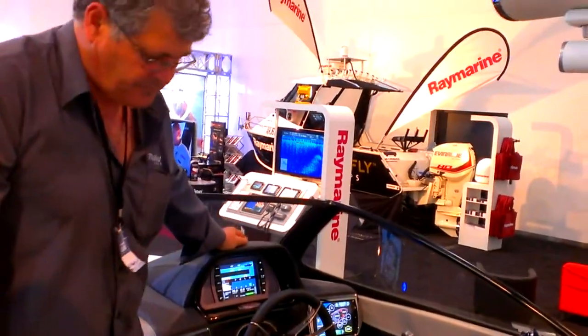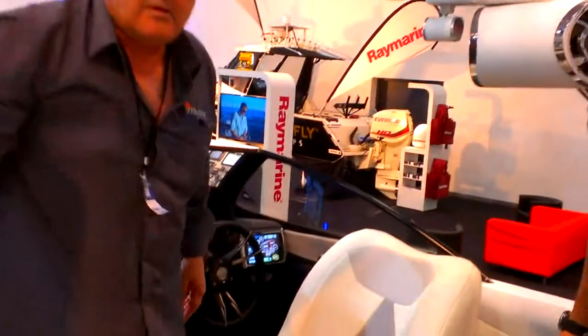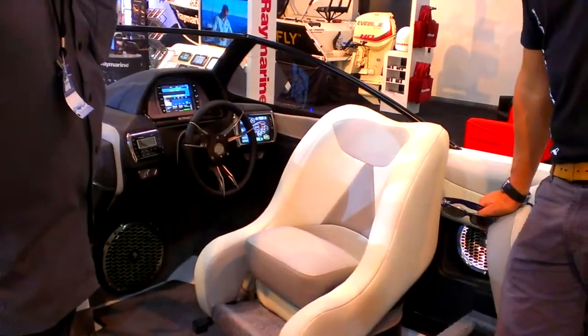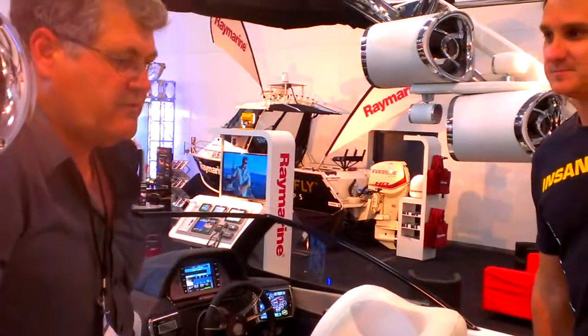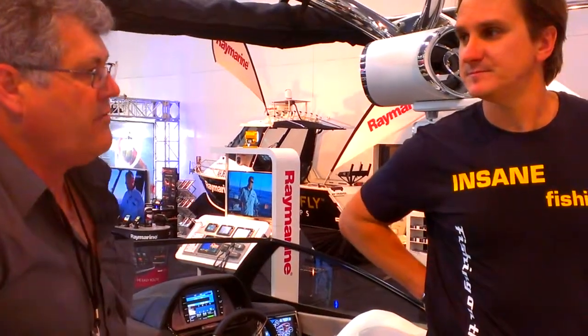Fantastic. So let's talk price. What is the average punter going to sort of fork out on a base model, and then where does it go from there? Look, your base model starts off down around $100,000, but in reality it's $130,000 to $140,000 to get it all together and be where you want to be.